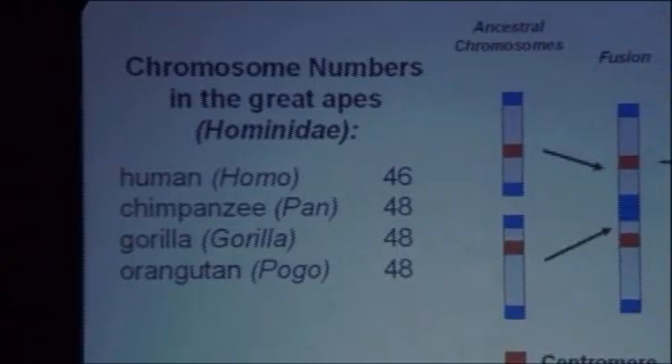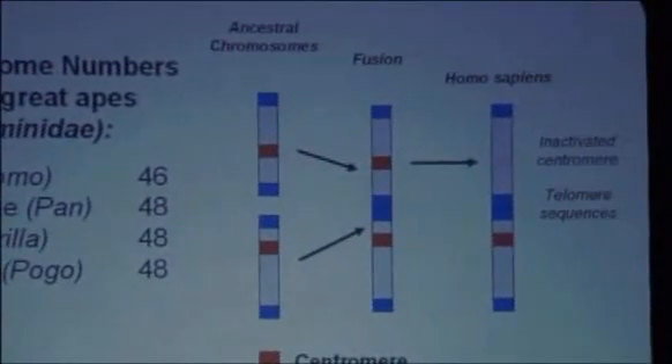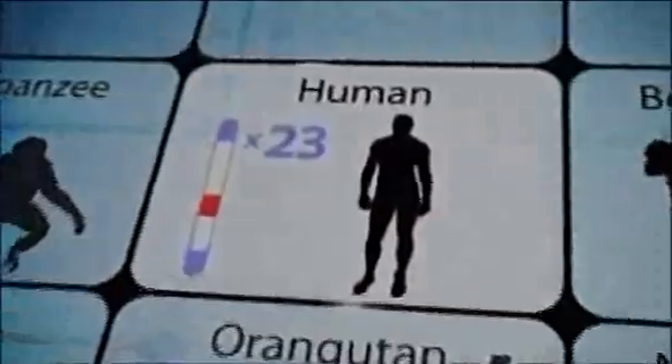Evolution makes a testable prediction: that somewhere in the human genome, we ought to be able to find a piece of Scotch tape holding two chromosomes together, so that our 24 pairs — two of them were pasted together to form just 23. And if we can't find that, then the hypothesis of common ancestry is wrong and evolution is mistaken. To solve this riddle for the court, Miller would show how scientists discovered traces of our evolutionary past buried in the very structure of a chromosome carried by all humans.